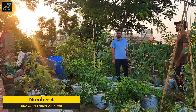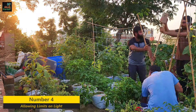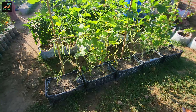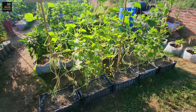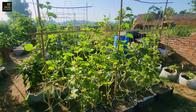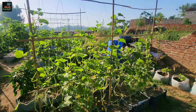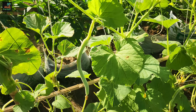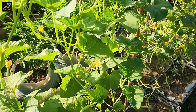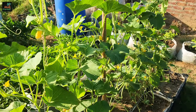Number four: allowing limits on light. Plants are solar beings that get most of their energy from sun. Each leaf is a solar collector, so plants make their best growth when every leaf gets all the light it can process. This is why your garden should be in the sunniest spot available, and why you need to thin crowded seedlings so none are deprived of light.